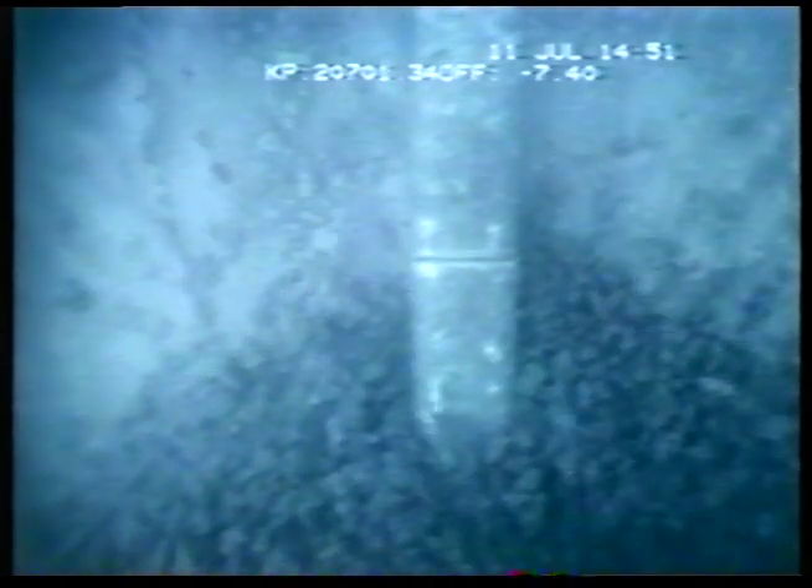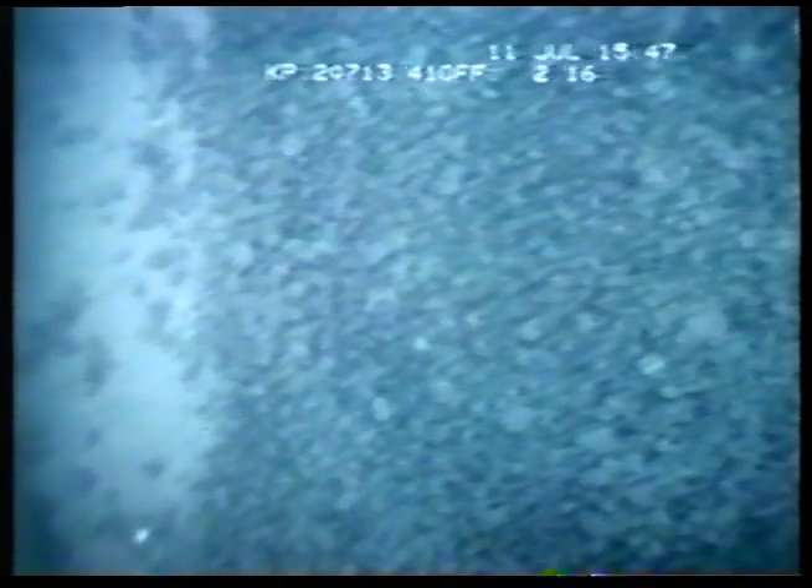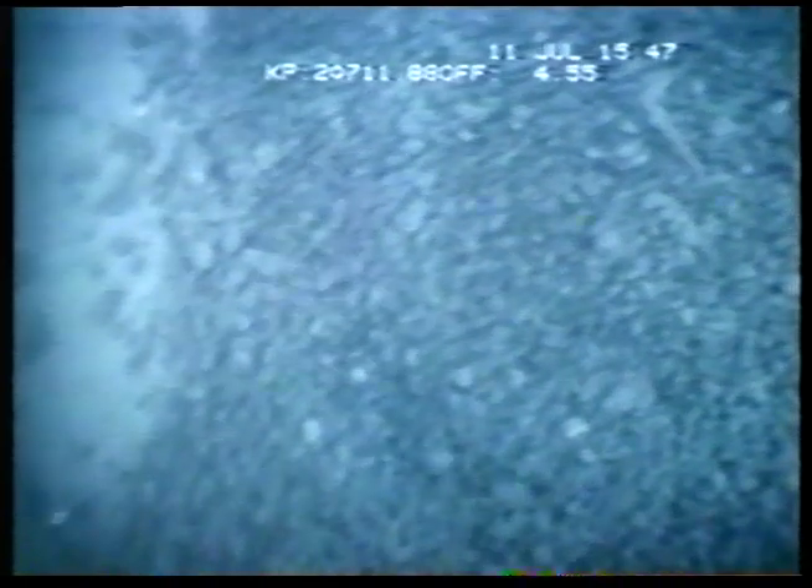We have installed video cameras which transmit very clear pictures to us at the surface. One camera points forward, the other backwards. We can see exactly what happens the moment it happens.